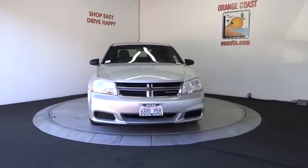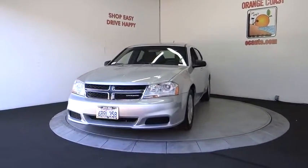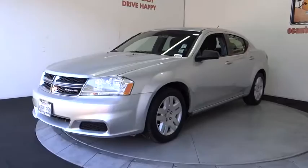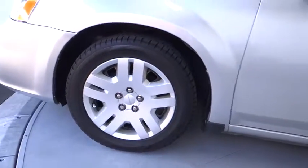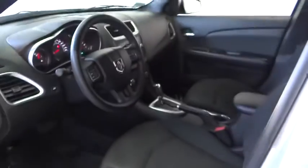Rear defrost, AM-FM stereo radio, power windows, power door locks, MP3 player, child safety locks, CD player, bucket seats. This isn't just a vehicle, it's an experience. So stop in for a test drive today.